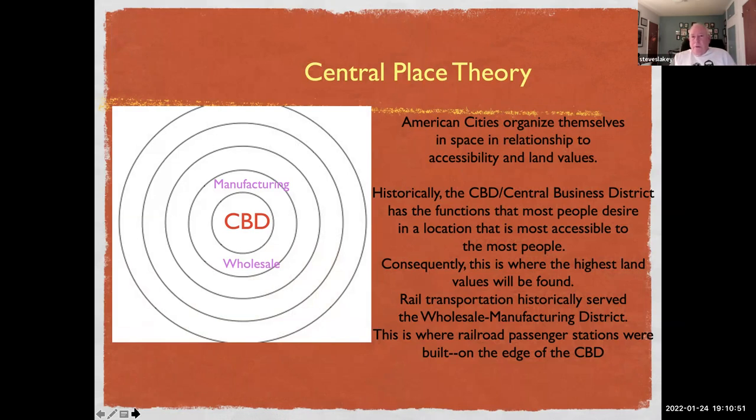Now it helps to understand the location of Union Station if we understand a little about central place theory. American cities tend to organize themselves in space in relationship to accessibility and land values. Historically, the central business district — or CBD, not to be confused with the marijuana derivative — has the functions that most people desire in a location most accessible to the most people, and consequently this is where the highest land values would be found.